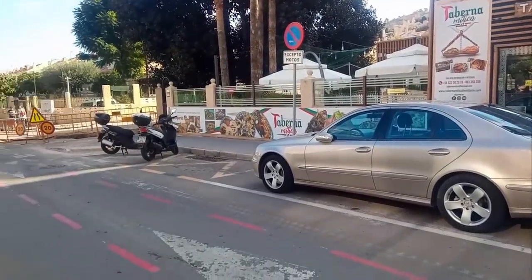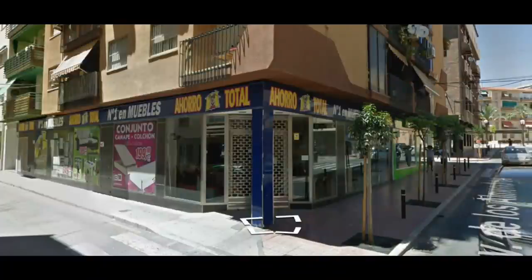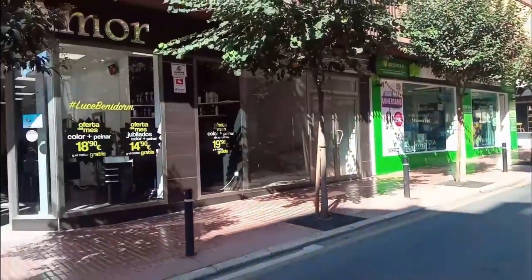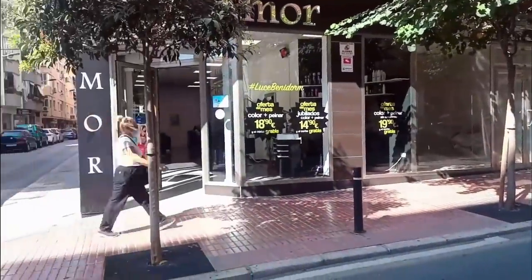Back in the Old Town again, along Avenida Almandros, we find a furniture and mattress shop called Ahora Total. This has closed and is now a bright and modern hairdresser called Amor.